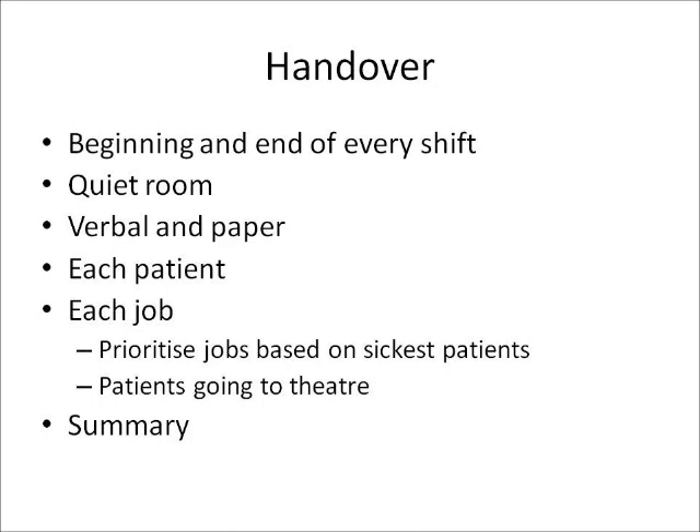Each patient should be discussed and the relevant medical history, drug history, allergy status, treatment up until that point, and results up until that point should be discussed and handed over. A jobs list should then be made and a priority list made based on the sickest patients and any patients going to theatre. A summary of these jobs should then be performed between the two clinicians.